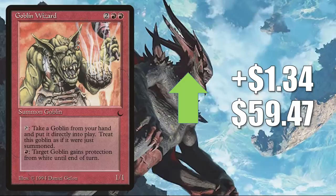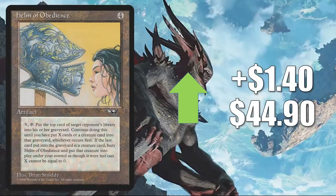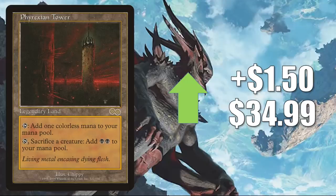Windborn Muse from 10th Edition — many times you'll find this in Queen Marchesa decks and more. It goes up $1.37 to $6.59. Helm of Obedience — on the reserve list — up $1.40 to $44.90. This does see some Commander playing in a variety of builds, and also sees Legacy play in Selesnya Enchantress Combo. City of Brass is a highly played Commander mana-base card. It also shows up in Modern Ad Nauseam, and Modern and Legacy Dredge. It also got a Command Zone mention this week. The 7th Edition copy goes up $1.50 to $20.99. Phyrexian Tower from Urza's Saga — recently reprinted in Jumpstart, and it's on the list too. It goes up $1.50 this week to $34.99. It sees a lot of Commander play and is getting some more play now in Aura, Sky Clave Hierophant builds.